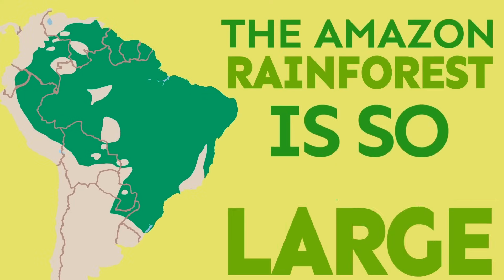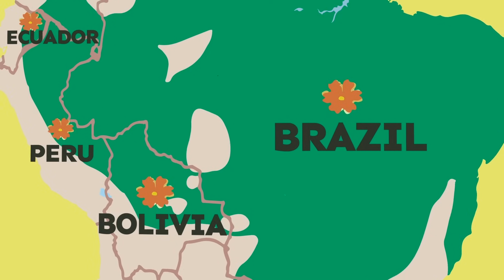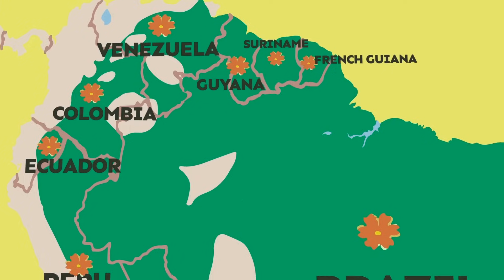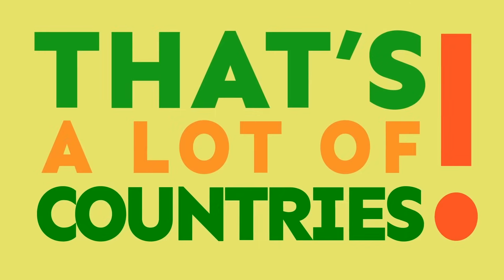The Amazon rainforest is so large it covers areas in Brazil, Bolivia, Peru, Ecuador, Colombia, Venezuela, Guiana, Suriname, and French Guiana. That's a lot of countries.